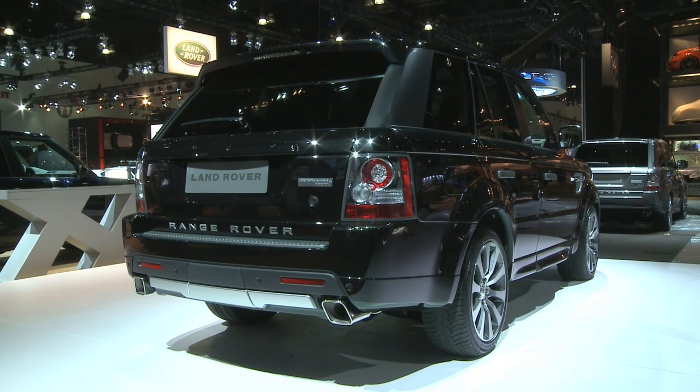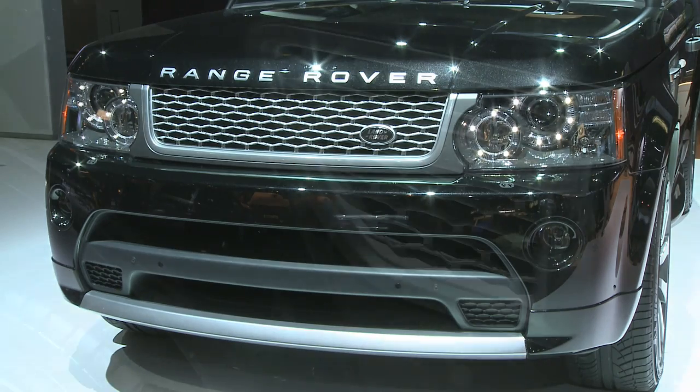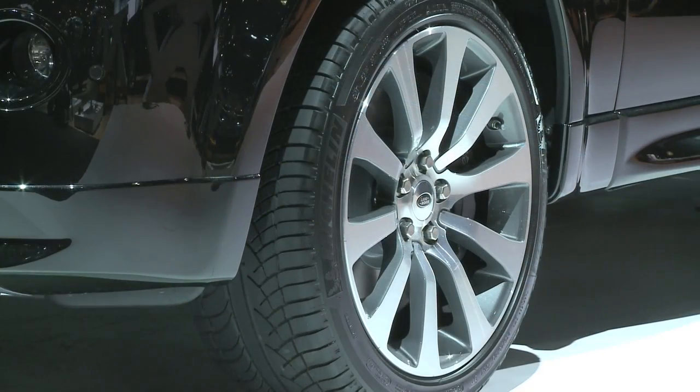Part of the exclusivity of the Range Rover Sport Autobiography is the exterior body kit. At the front, you will see an all-new front bumper with a tight and lower crossbar and a unique front mesh grille. The mesh extends to the side grilles. The 20-inch, 10-spoke, diamond-turned wheels are unique to the Autobiography.